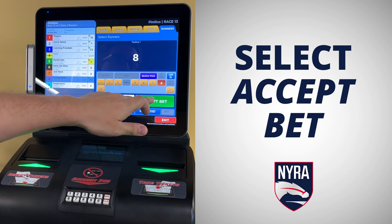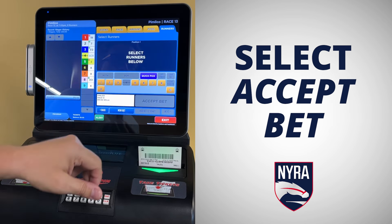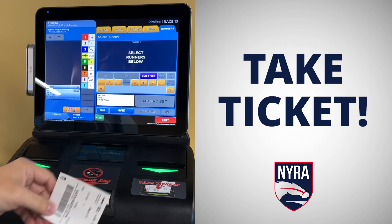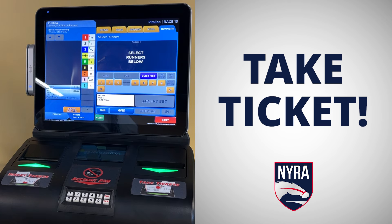Once you're done, make sure to select accept bet to officially submit your bet. Most importantly, don't leave until you receive your printed ticket. This is your official bet.